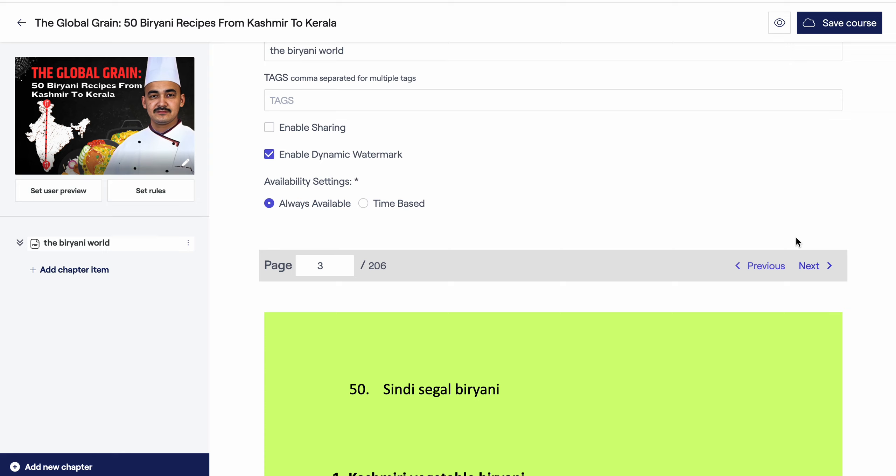If you are in the Indian tandoor or Indian non-veg section, this book will be most useful to you in future hotel roles and also in your current job position.